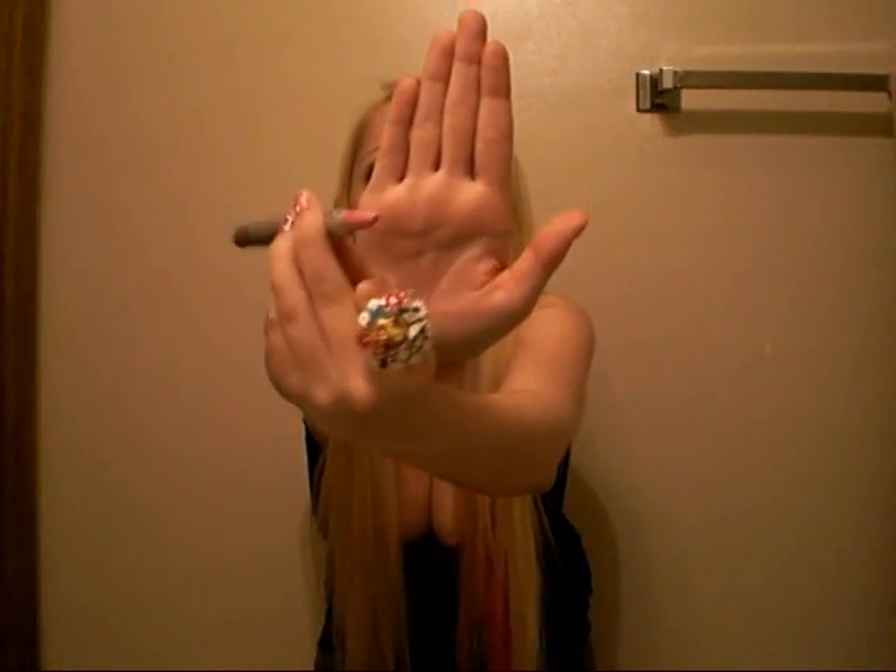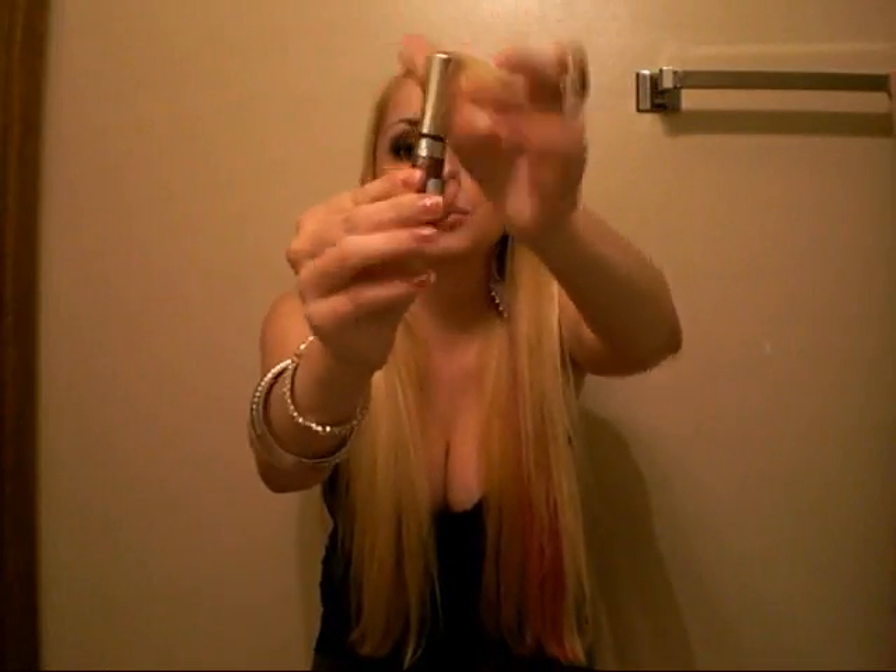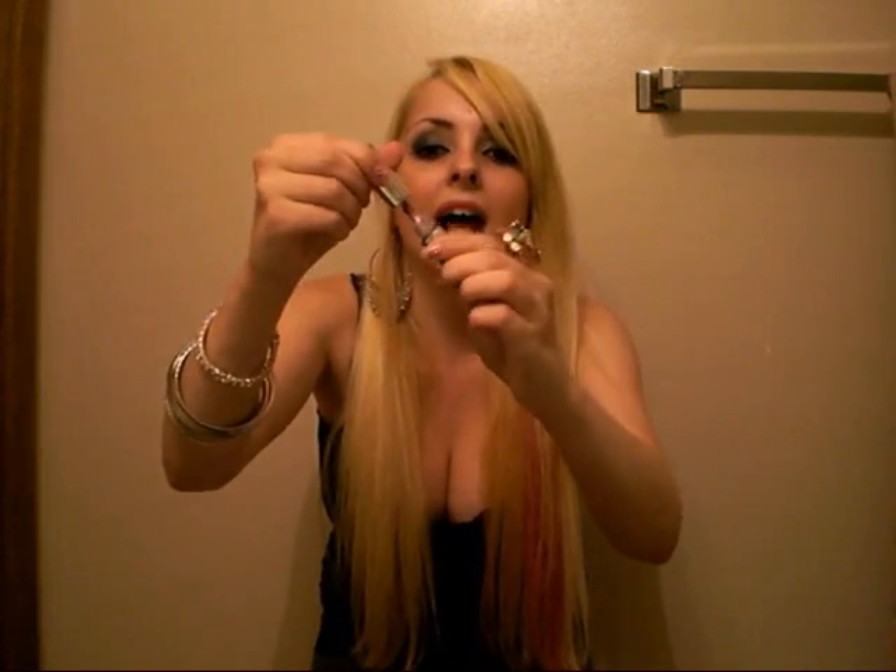The first thing I got for $2.50 was the Wet n Wild Mega Slicks Lip Pencil in this baby pink color, shade 674A. The next thing for $2.50 was this L'Oreal Glam Shine in Amethyst Strass.